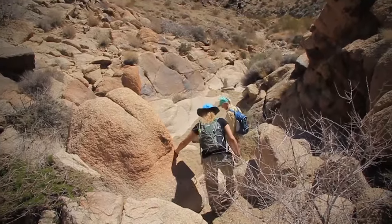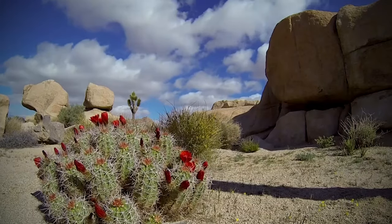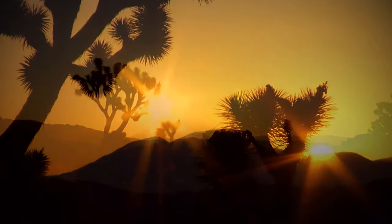Being that it's the closest national park to so much of Southern California, Joshua Tree has become a mecca for outdoors enthusiasts and weekend trips. Weekdays and off-season visits are recommended, but whenever you go, the natural environment is worth the hassle of getting there.